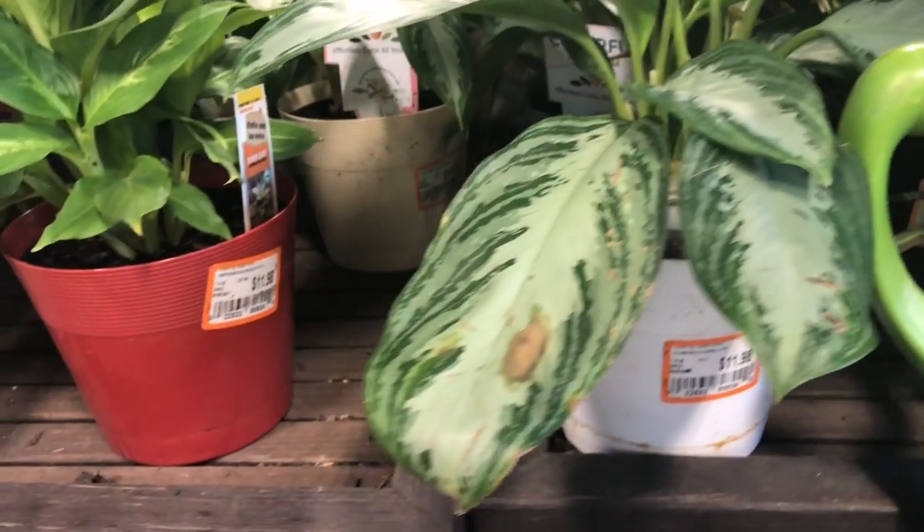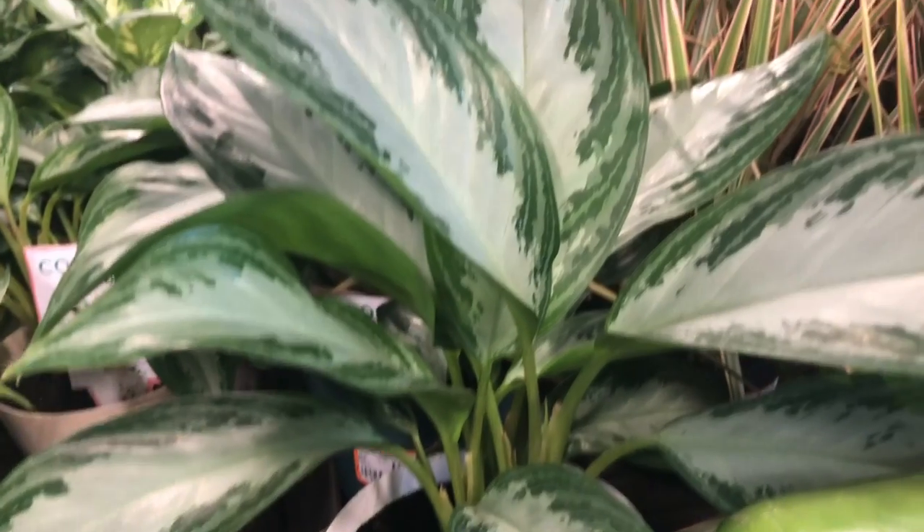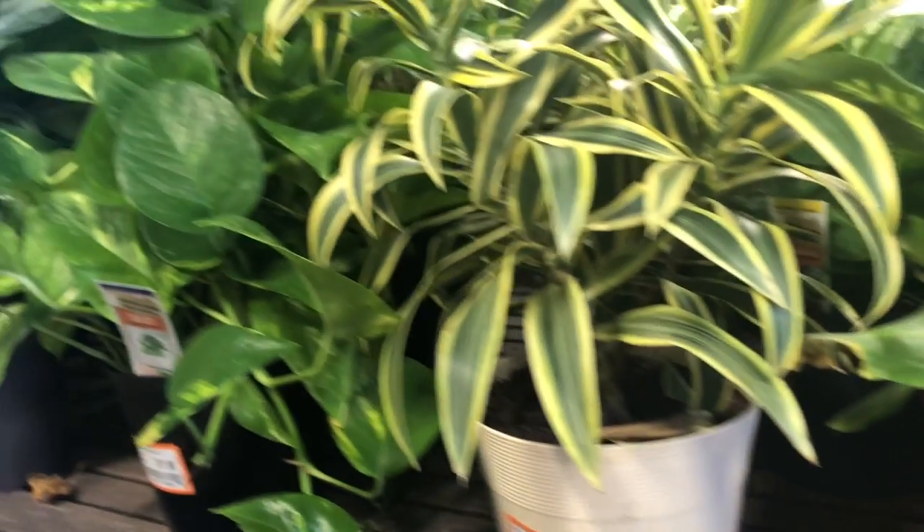Aglaonema — Chinese Evergreen — at $11.98. That's a good price. It's funny because most of the time I see that in a larger pot and it costs more than that. So interesting.